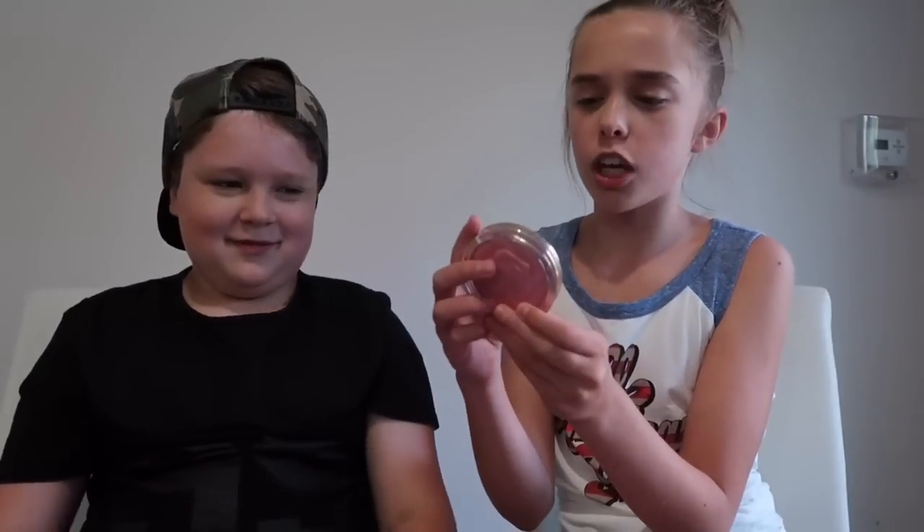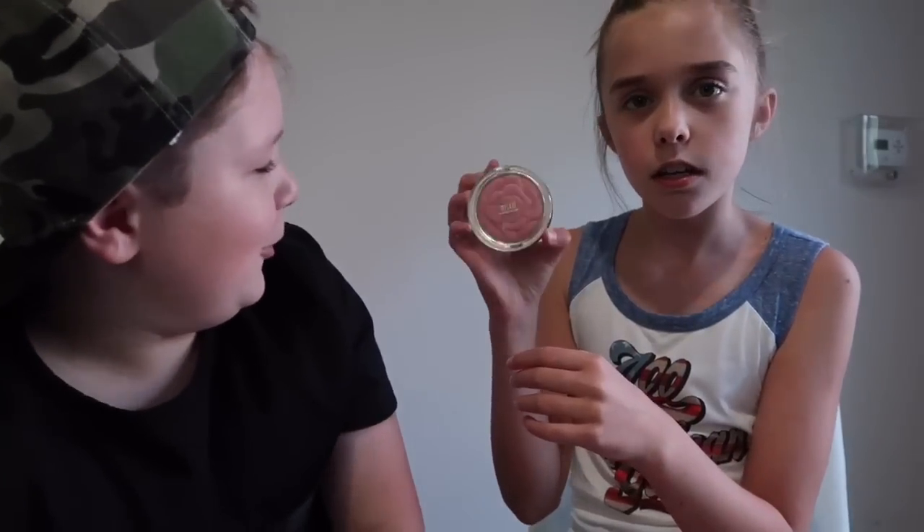Next we're going to do some blush. This is the Milani Tea Rose blush, number eight — it looks like a rose. It's a drugstore product you guys can find at Target, Walgreens, or CVS. Every time I see a rose I think of Beauty and the Beast — Brody was literally just going to say the same thing!